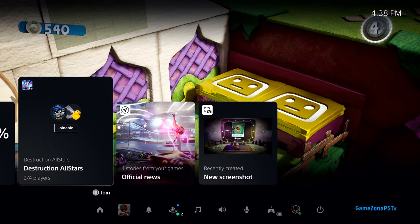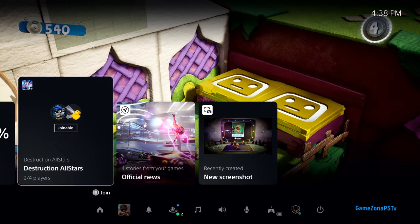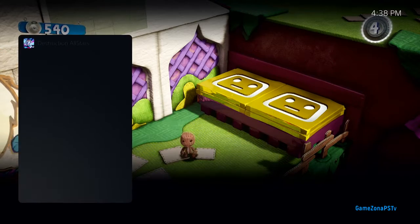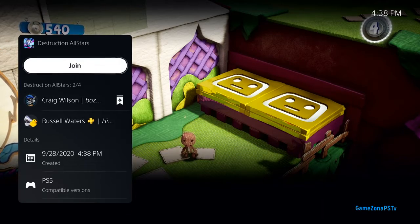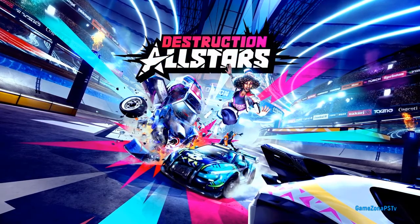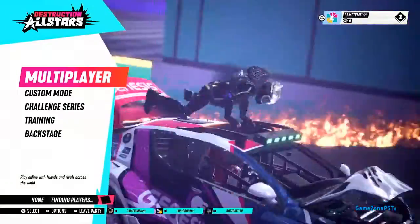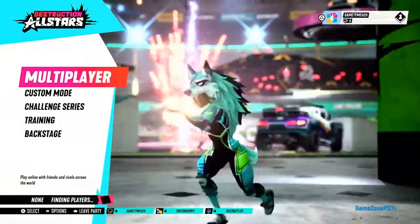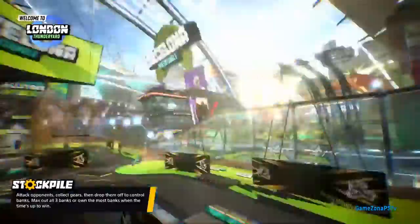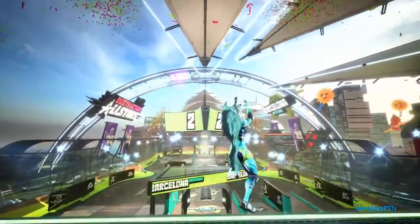One of my friends in the party has already started a match, and we can join them from this card in Control Center. Destruction All-Stars now quickly starts thanks to PS5's ultra-high-speed SSD. We've got enough people in our party, so let's jump in. We're keeping the focus on PS5's user experience today, so let's zip ahead — and just like that, we're in.